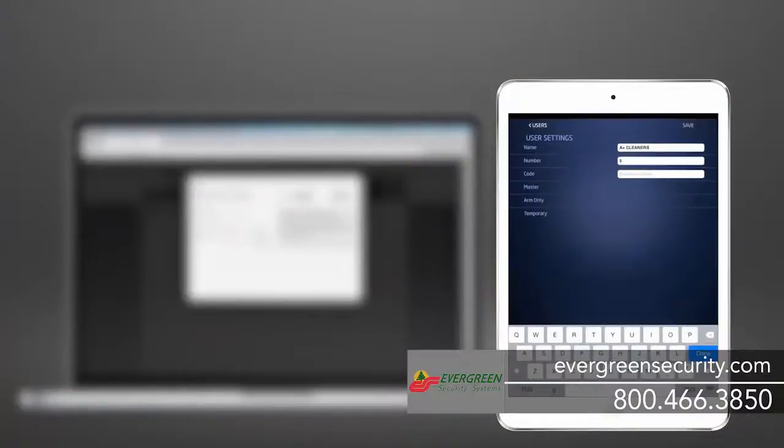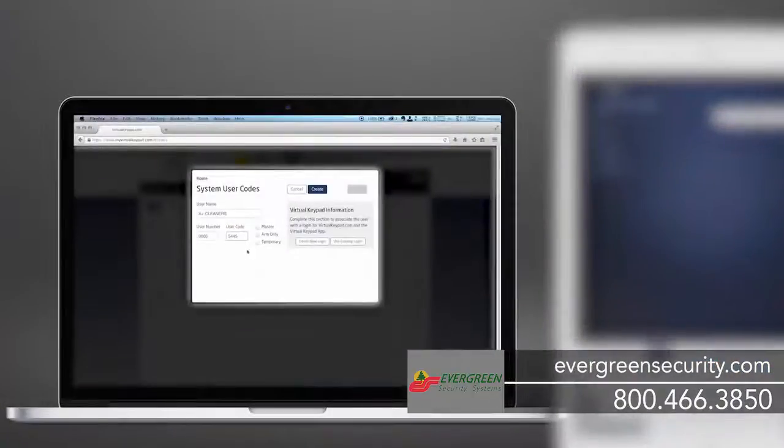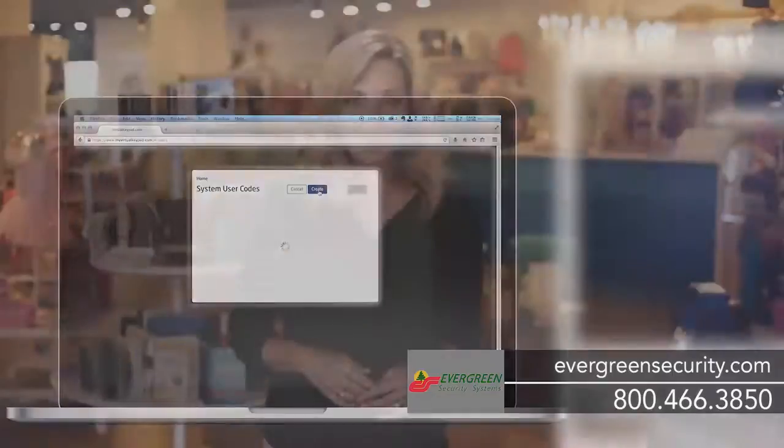And this can all be done from the app or MyVirtualKeypad.com. With available Z-Wave integration, you can also control lights, door locks, thermostats and more from your device. Or you may decide to put them on a schedule so you have one less thing to worry about.